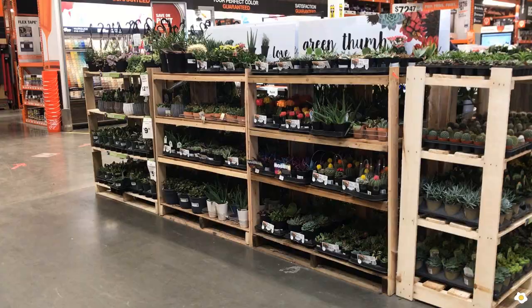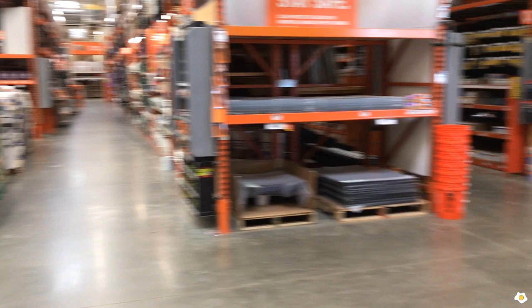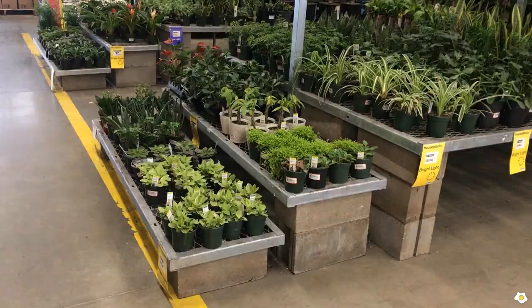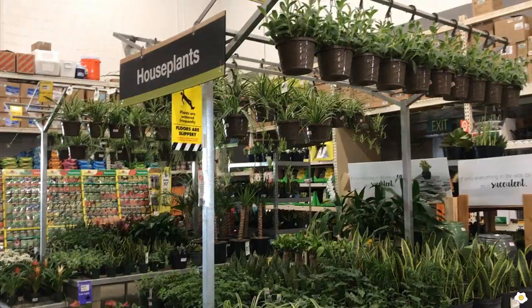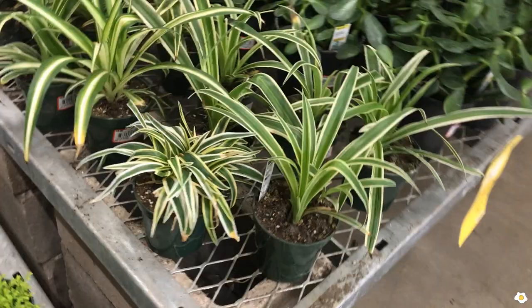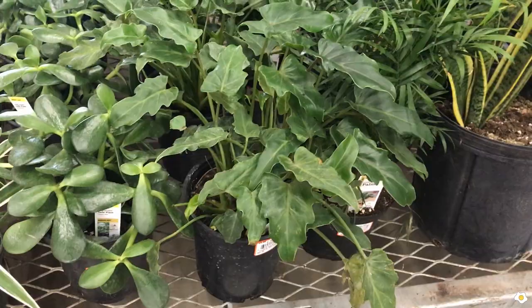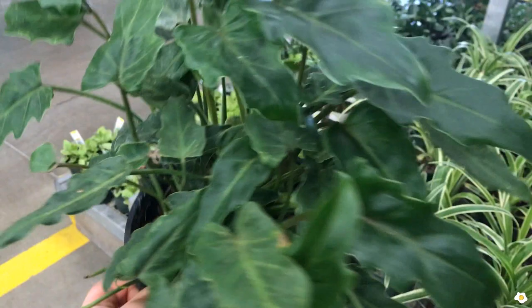We've checked out this area. Now we're going to move on to their gardening section. Hopefully they have some new plants. Here is their gardening area — they do look like they just restocked. What do they have? Some spider plants for $4.98. Some jade, same price. It is in a six-inch pot asking for $9.98. It looks so full — I think this is a very good price.